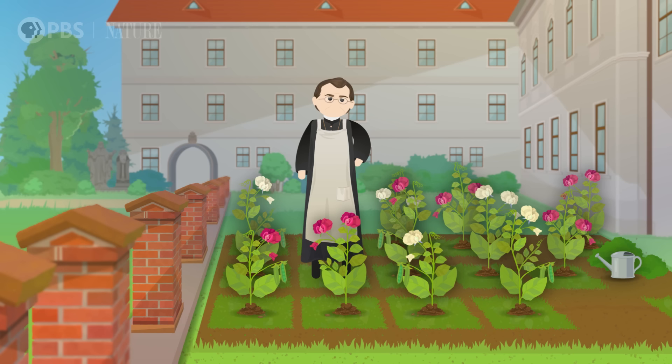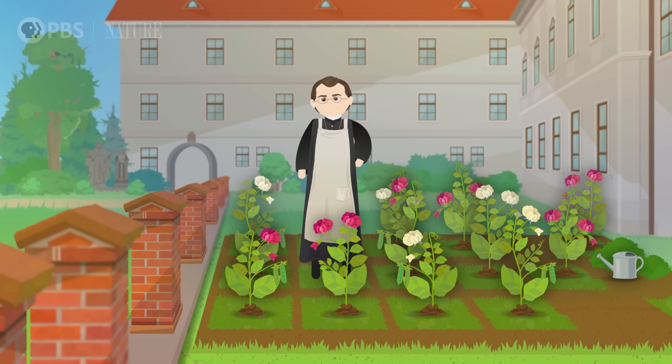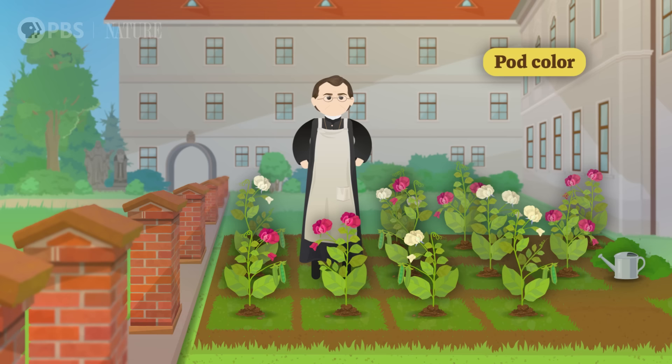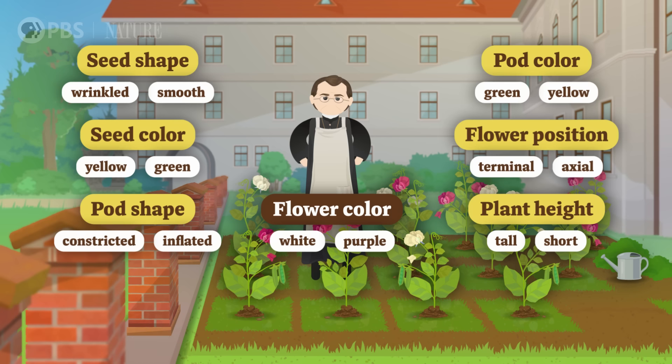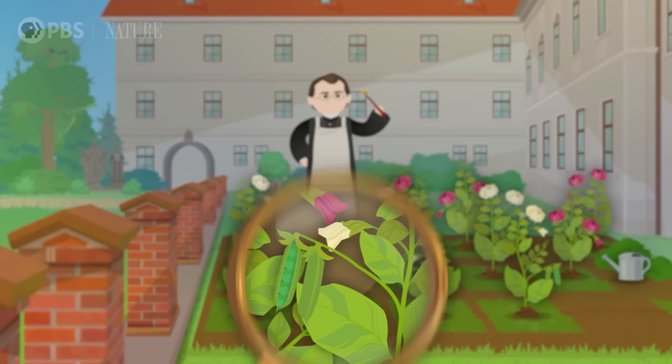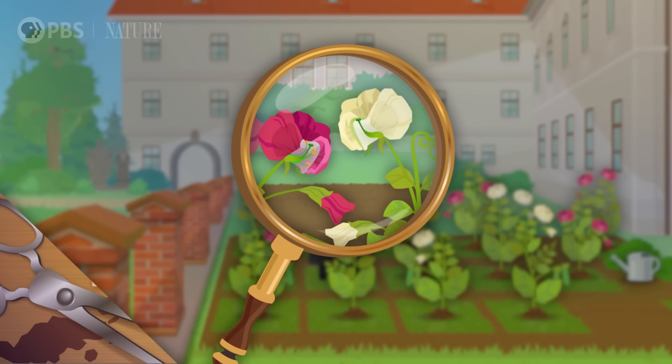Mendel's first step was observation. For two years, he monitored pea plants as they self-pollinated. And in self-pollination, traits were consistent from generation to generation — tall plants made more tall plants, short plants made more short plants, and so on. Each category had two possibilities: pods could be yellow or green, seeds could be smooth or wrinkly. And later, Mendel studied other traits like flower color. Once he knew that these traits were all constant in his set of plants, he began to cross-breed plants with different traits by dusting pollen from one plant onto another with a paintbrush.